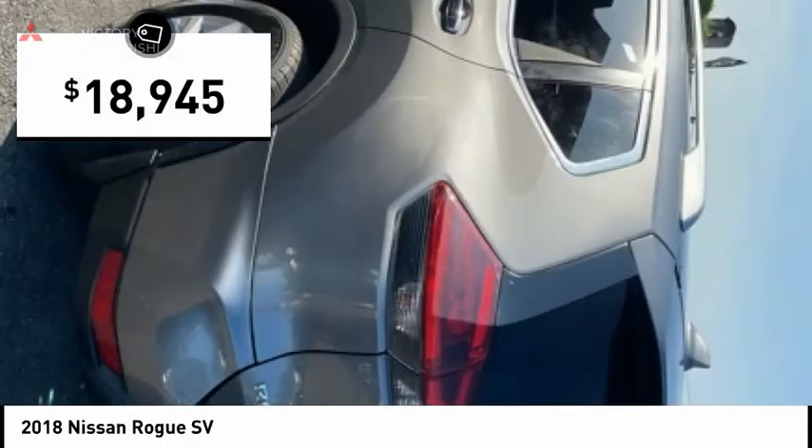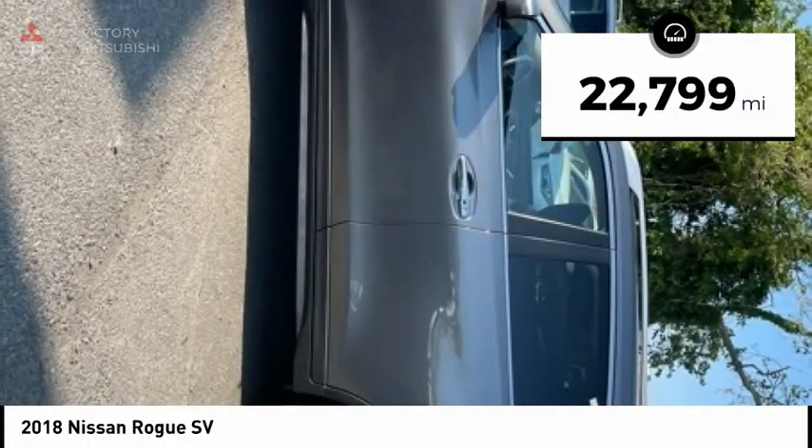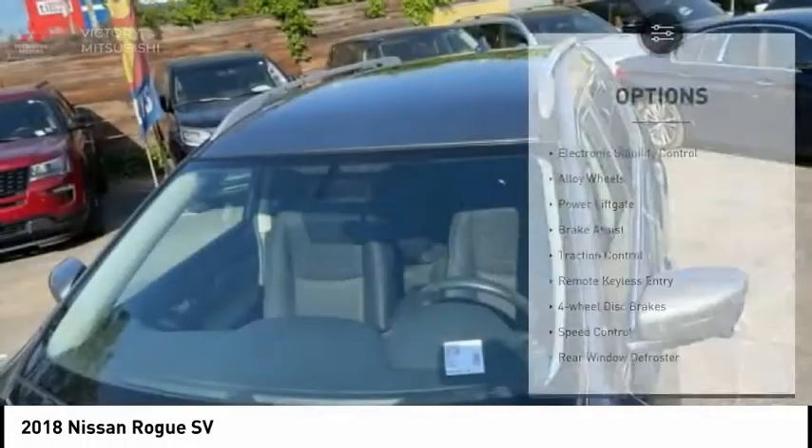And it is priced below $20,000. This vehicle has less than 25,000 miles. Here are some of this vehicle's great options.